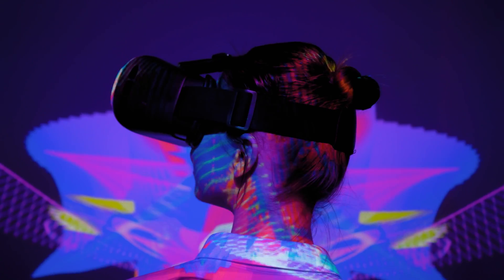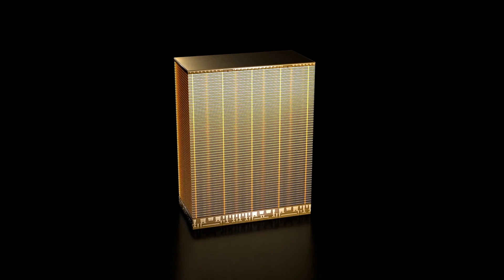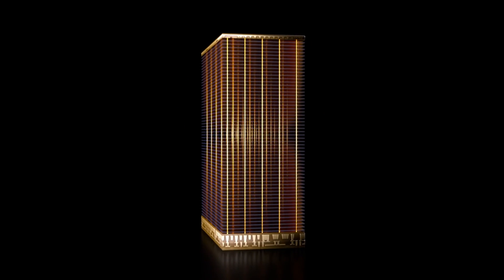From devices to the cloud. By introducing the world's first 232-layer NAND, Micron once again establishes the foundation for a new wave of end-to-end technology innovation.